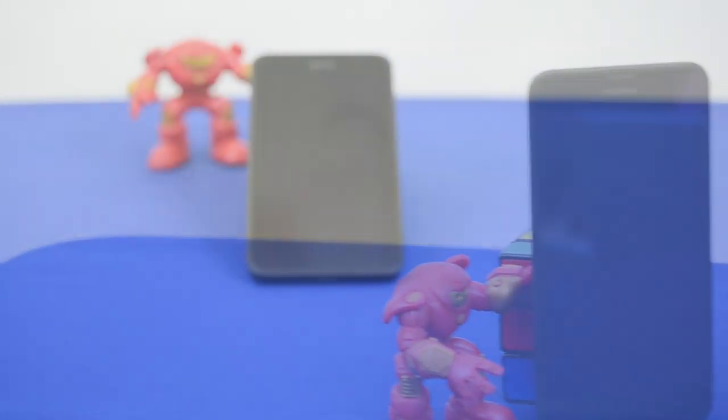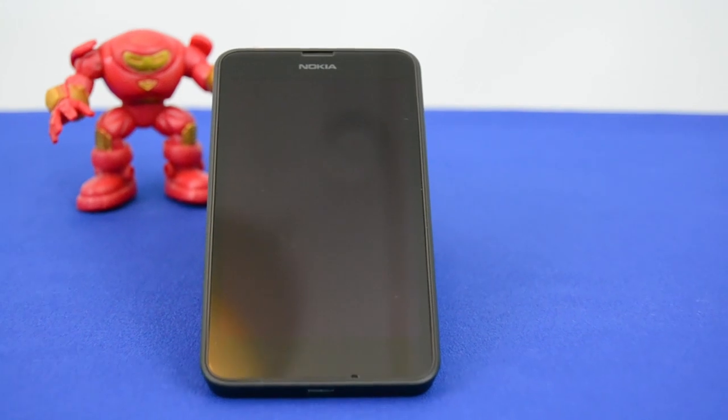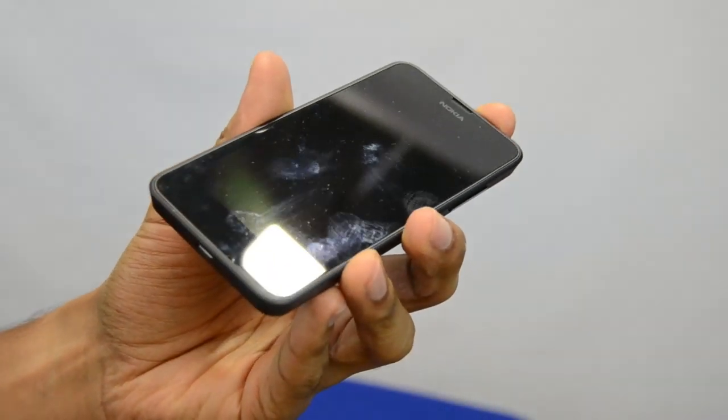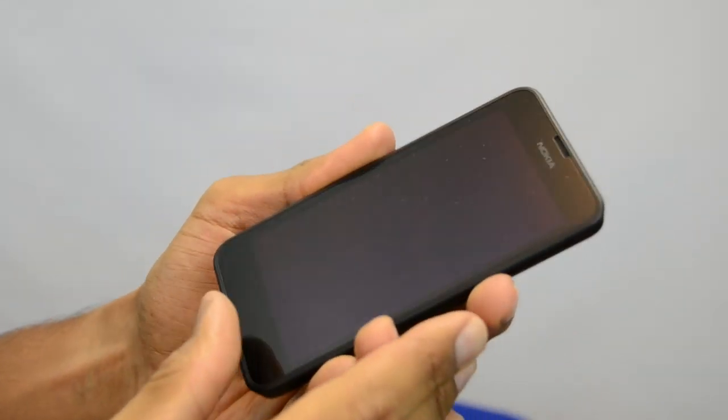The Nokia Lumia 635 makes a great backup phone for those who also might purchase a high-end expensive smartphone. So what makes the Lumia 635 so special? Let's get down to the specs and the review.